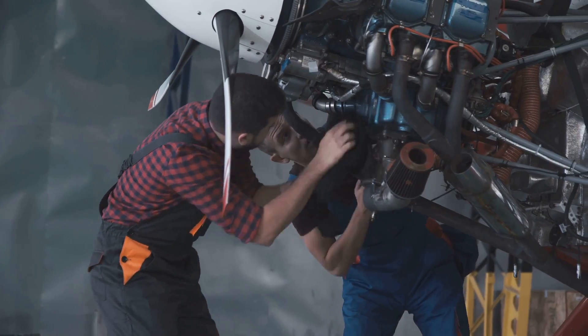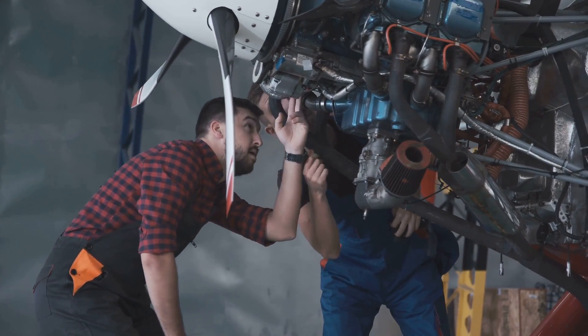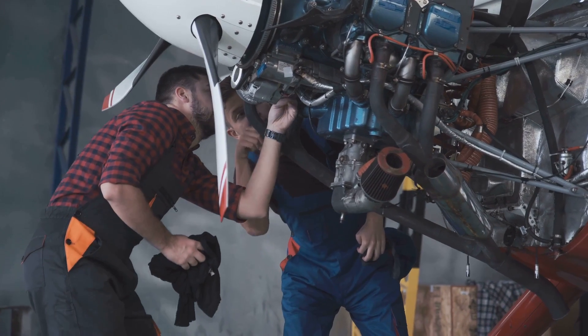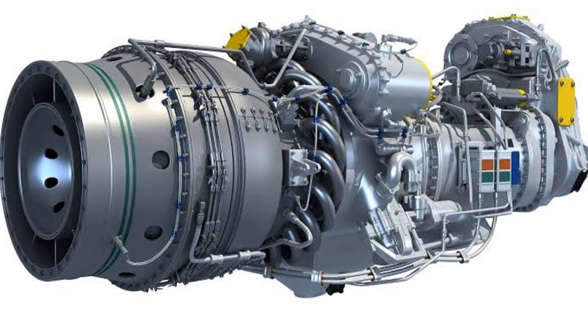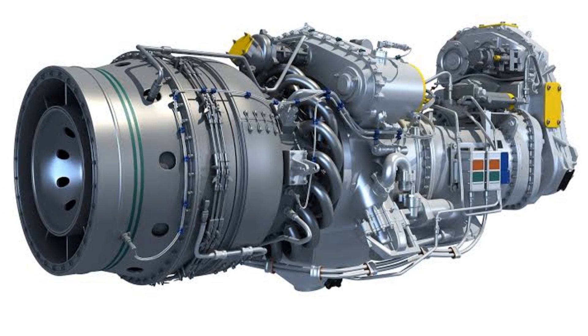Moving on, turboprop engines are known for their lower maintenance costs and longer lifespan. These engines are robust and reliable, often lasting longer than their jet counterparts. This reliability, coupled with the fact that they're generally easier and less costly to maintain, makes them a cost-effective choice for many operators.